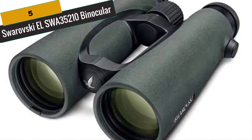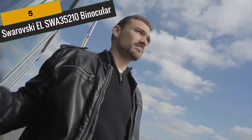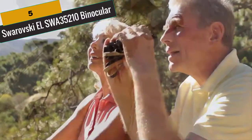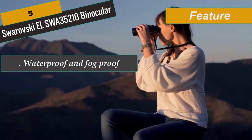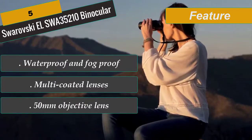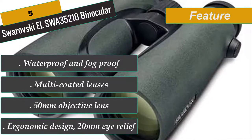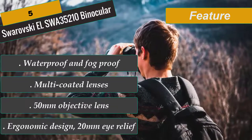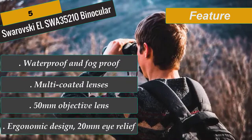At Number 5 is Swarovski ELSWA 35210 Binocular. The Swarovski 10x50 Binocular features multiple optical technologies to improve image quality and ensure accurate colors in all weather and lighting conditions, especially in low light such as dawn, dusk, or heavily canopied woods. Its wide 66-degree viewing angle and powerful 10x magnification make it ideal for medium to long range viewing. The EL Binocular employs Swarovision coatings including Swarobright, Swarotop, Swaroda, Swaroclean, phase correcting P coatings, field flattener lenses, and fluoride glass, producing bright, high-contrast, high-resolution images with true color fidelity and virtually no distortion.